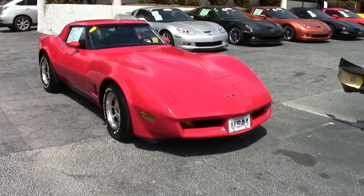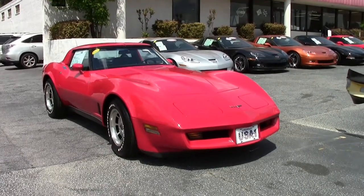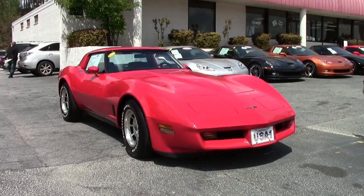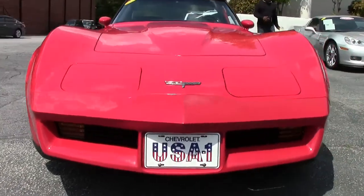The 1980 Corvette saw a lot of changes, from the new front and rear bumper caps with their spoilers to a 50% increase in airflow for the radiator. Integrated spoilers improved the drag coefficient from 0.503 to 0.443 compared to the '79 model.